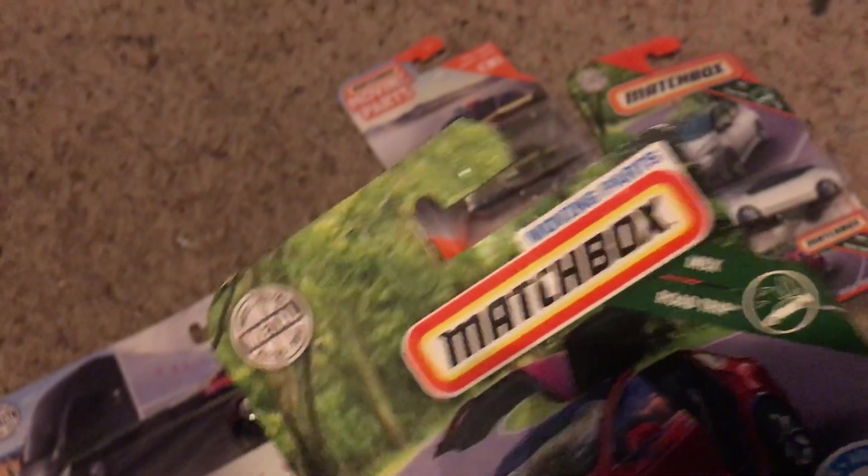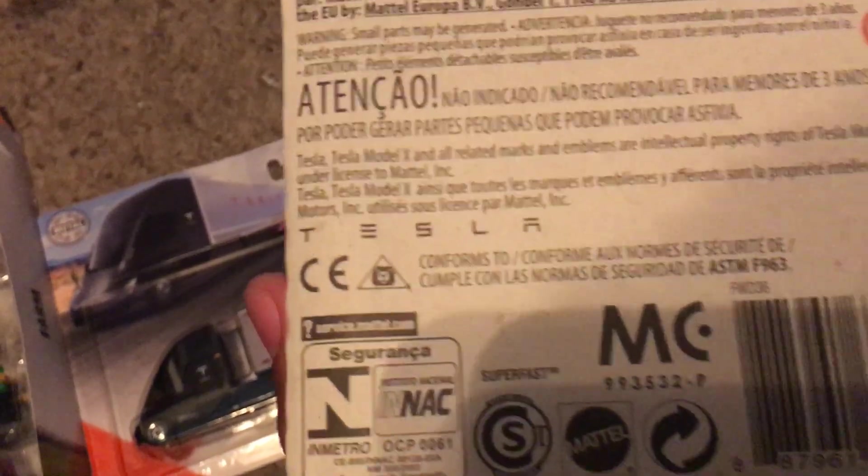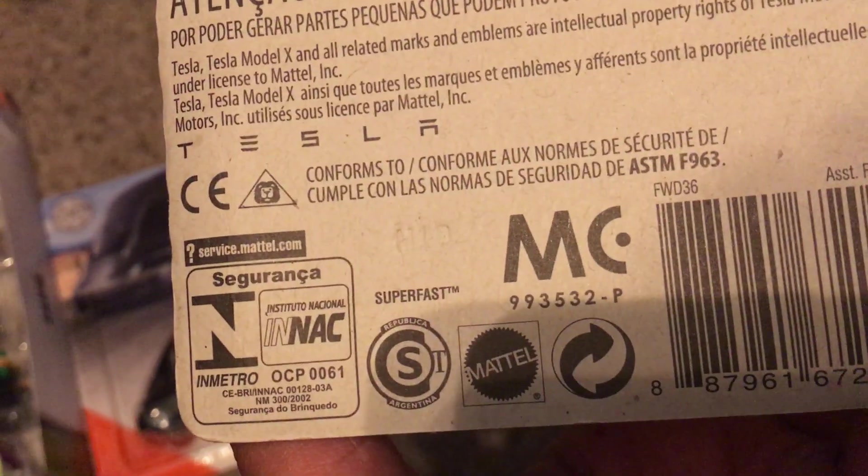We got the Tesla Model X. It's from the moving parts, and it's from NBX Road Trip. Let's look on the back and see how it's the opening backseat doors. It has the Tesla logo, and as you can see right there, M10.